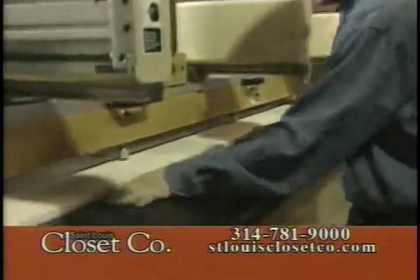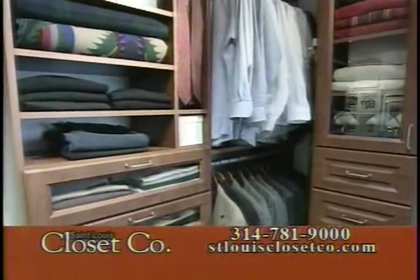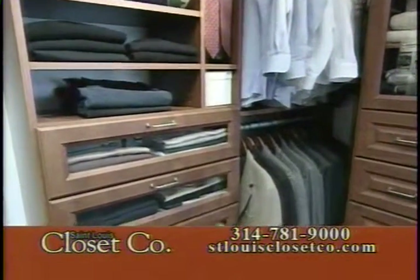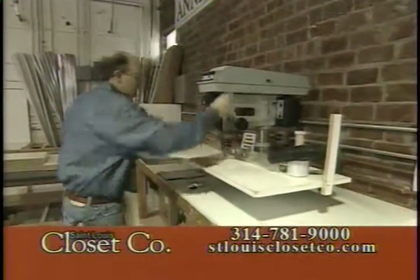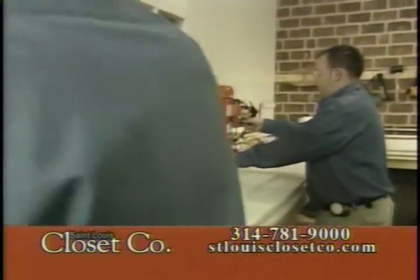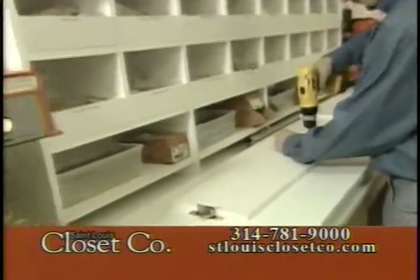We then have precision machinery that drills the holes so that your system is adjustable from the floor all the way up, and it will allow you to put in drawers, doors, hanging rods, or shelves. The final process for us at St. Louis Closet Company is manufacturing the doors and drawers. Here we take special care to make sure all of your custom-made doors and drawers are just perfect for your closet.